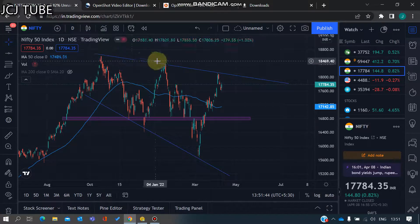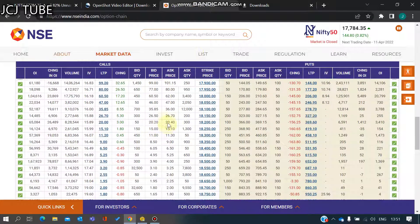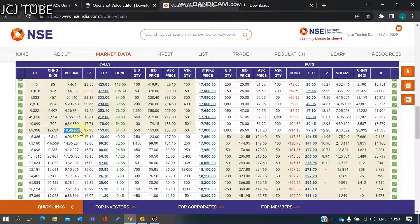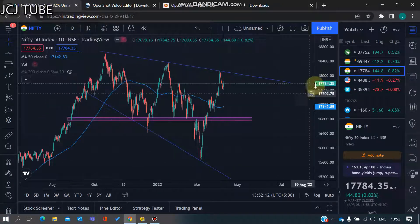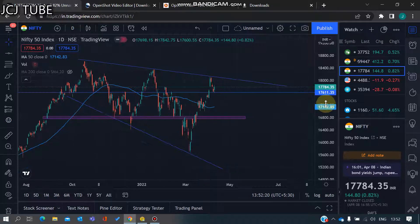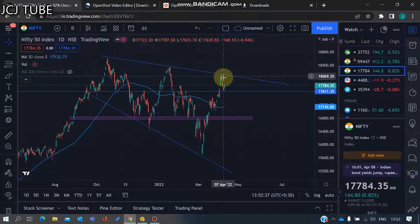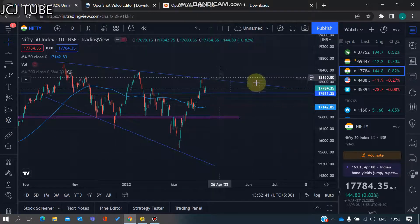We can see lower highs and lower lows forming on the Nifty chart. However, based on the option chain, Nifty has really strong support at 17,800, and on the put option side there is higher volume at 17,600. So it looks like we are still in a positive market. We also have higher volume around 18,000, with around 17 lakhs of volume there, so we can expect the market to move mostly upside and sideways.